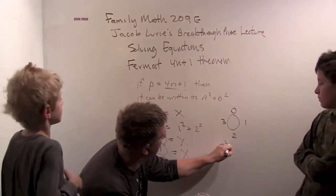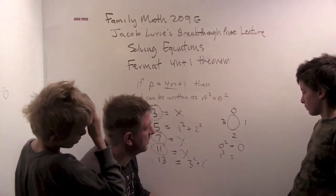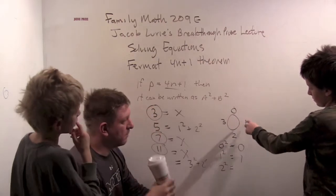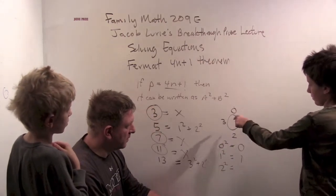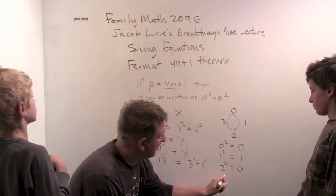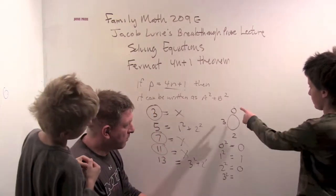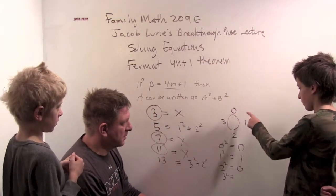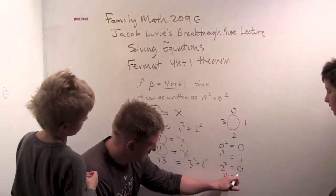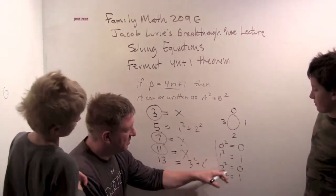Let's look at the squares on the base-four clock. Zero squared is zero. One squared is one. Two squared: you count two rows of two and get zero — so two squared is zero. Three squared: counting out three rows of three gives one. So the even squares are zero and the odd squares are one.